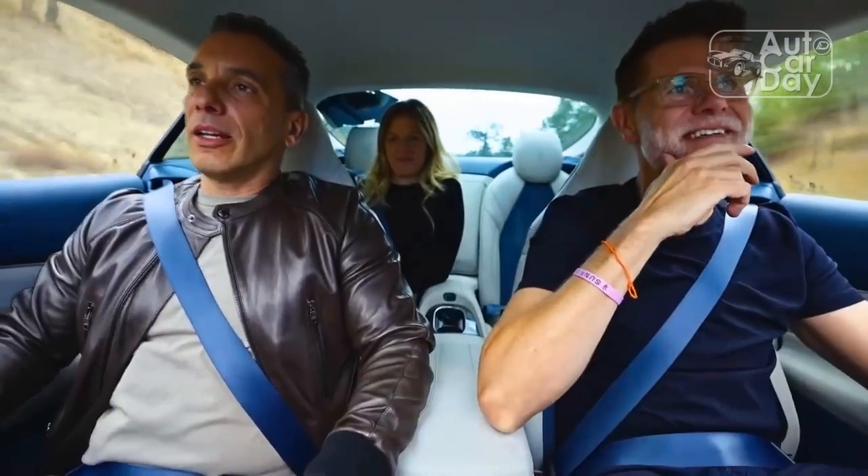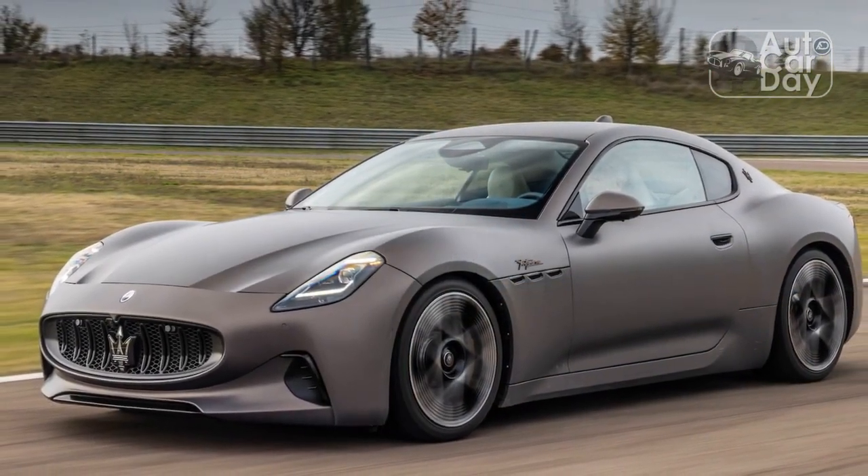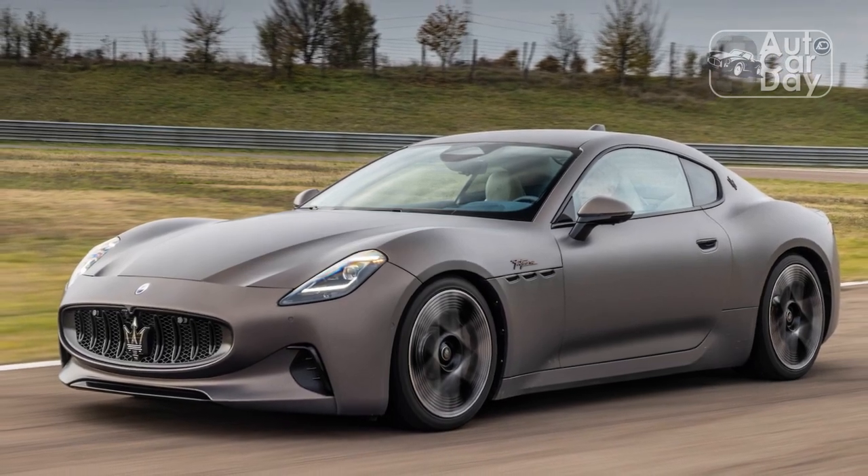Keep the accelerator on full bore, and the car hits 124 mph in 8.0 seconds and reaches top speed in 32 seconds, just as the battery begins to reduce power.